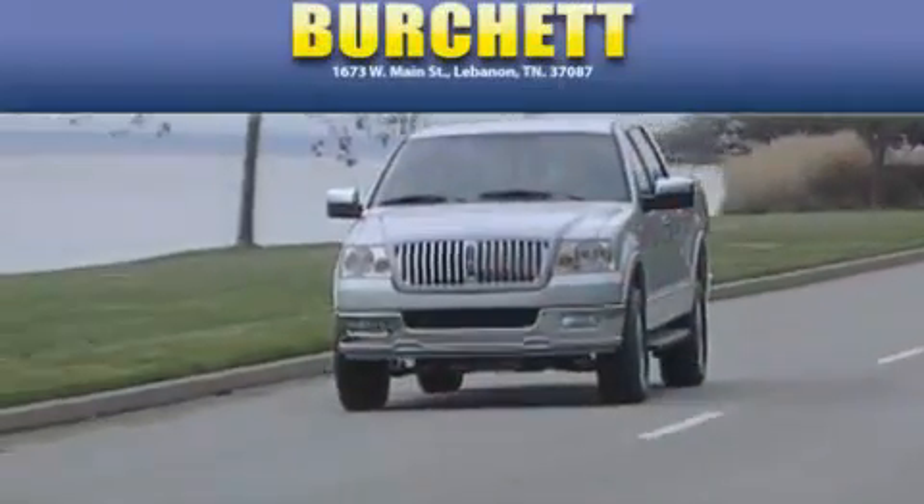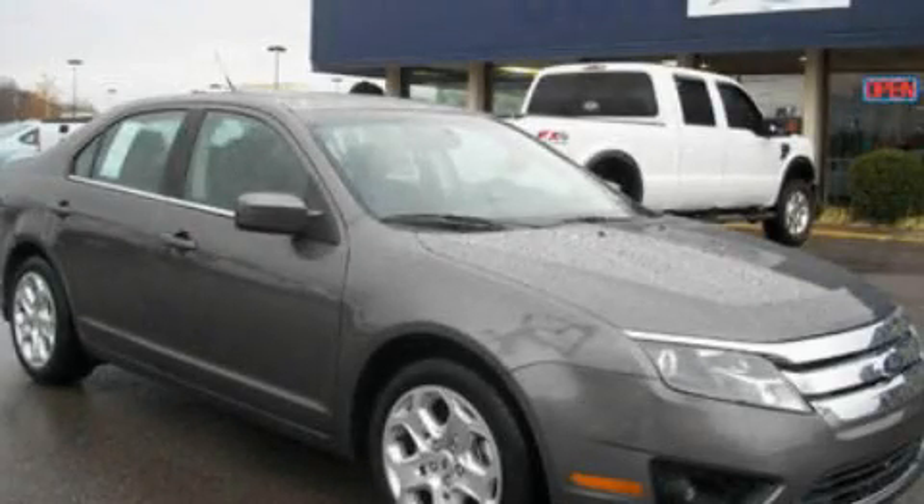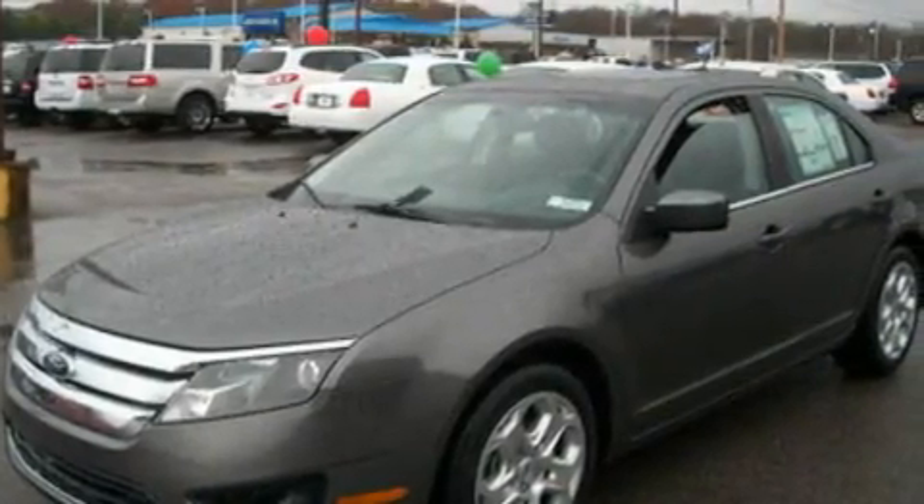Another fine vehicle offered by Burchett Ford Lincoln Mercury. This is a brand new 2011 Ford Fusion. It has a 2.5-liter four-cylinder engine and an automatic transmission.